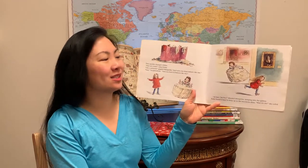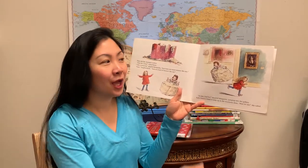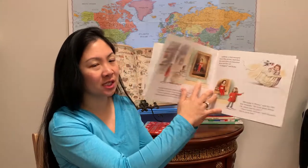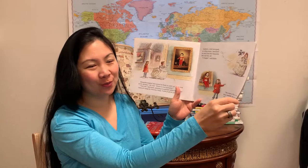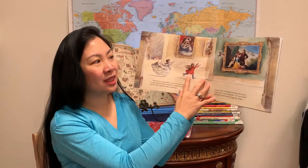Katie and the Spanish Princess by James Mayhew. I like all of James Mayhew's art books because they make the paintings come alive — literally. This girl Katie jumps in and out of art and has interactions with the characters who also come into the gallery sometimes. This one is focused on the art of Spanish painters.